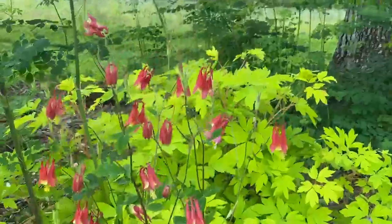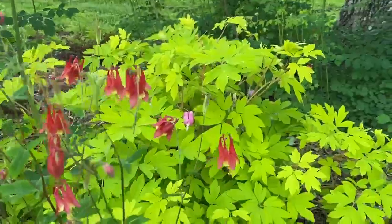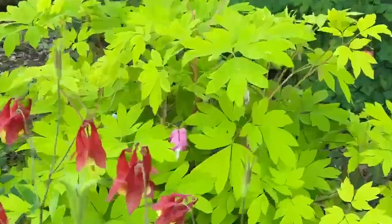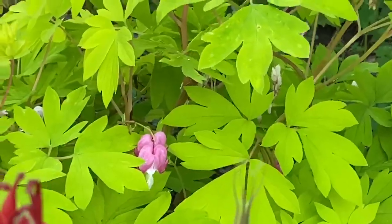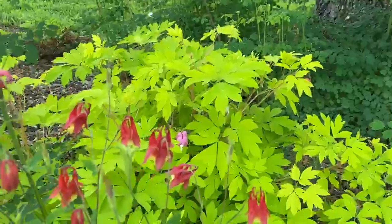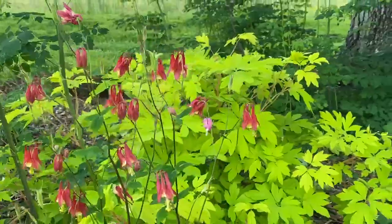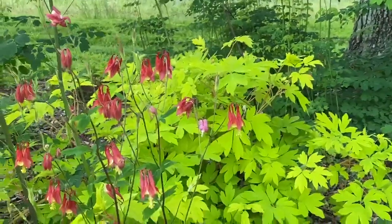I love the way it looks in front of the bleeding heart, also known as Gold Heart. You can see in there a beautiful pink flower, and look at that almost lime green, chartreuse leaf color. It offsets the beautiful red of the columbine really beautifully.